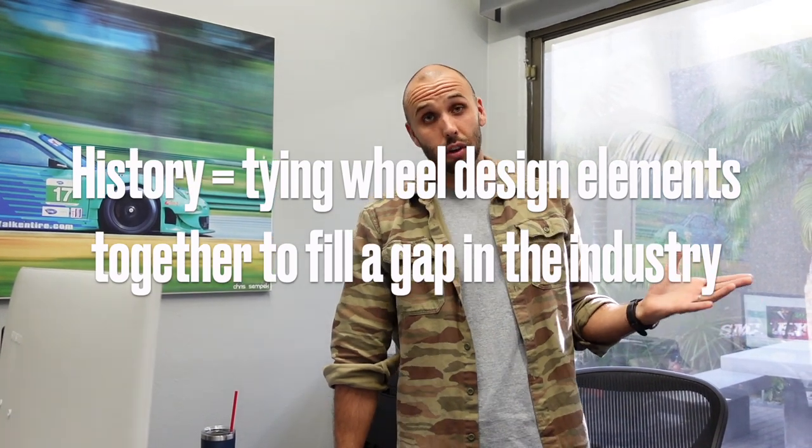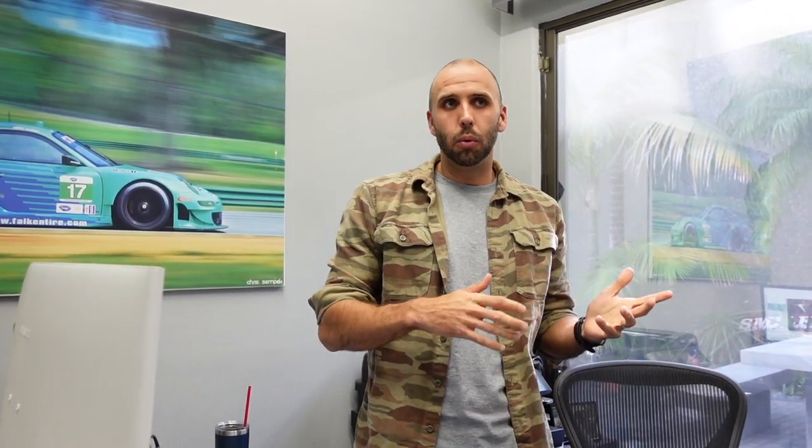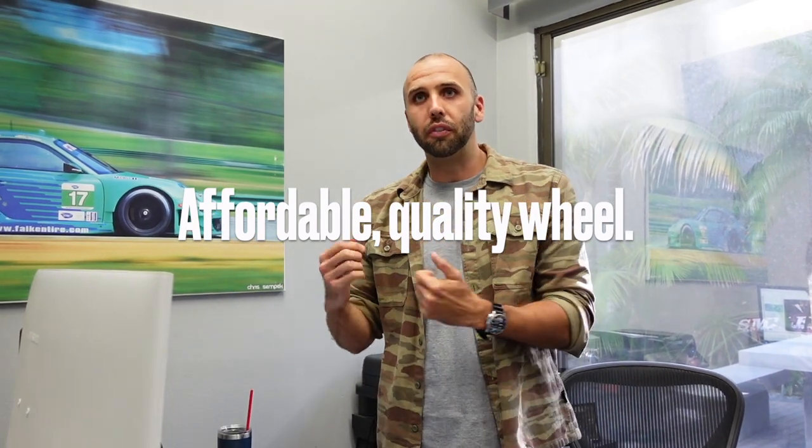I also saw a gap in the marketplace. There are a lot of wheel brands out there — the Rays, the Volk stuff, a lot of the old OG Japanese stuff, a lot of the high-end American stuff, as well as a lot of lower-end brands. I thought right in the middle there needed to be a good quality brand that wasn't trying to break the bank for people, but also spoke to the quality of a well-designed and well-engineered wheel that could function in drifting, track driving, and street driving.